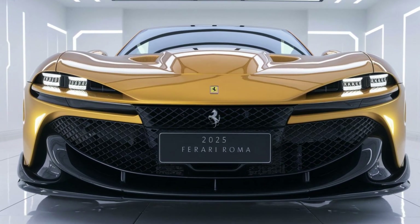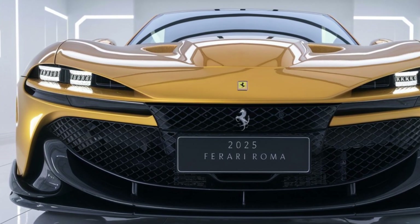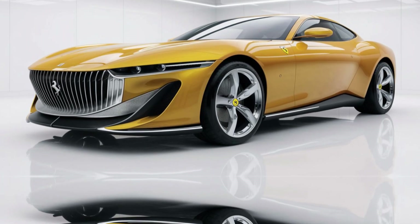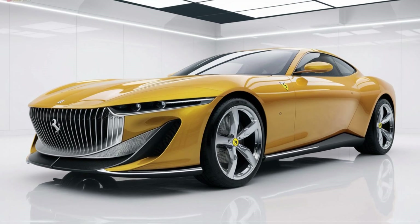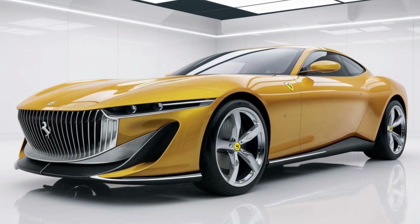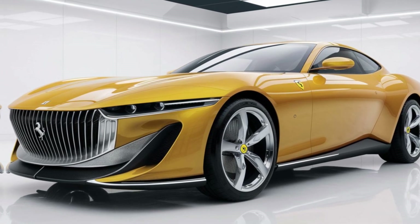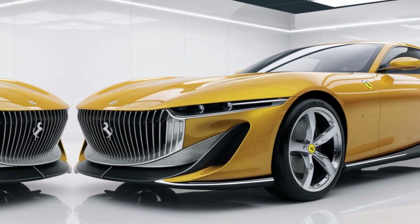Among its advantages: the Roma's retro-inspired looks combined with modern touches make it one of the most beautiful Ferraris. With blistering speed and sharp handling, it delivers thrilling performance while remaining comfortable for everyday use. The interior is luxurious, with top-notch materials and cutting-edge technology, making it suitable for long journeys.